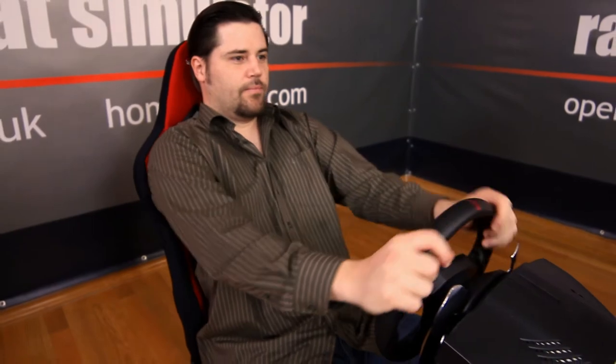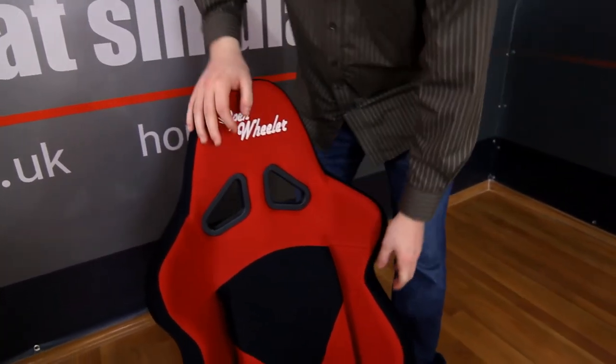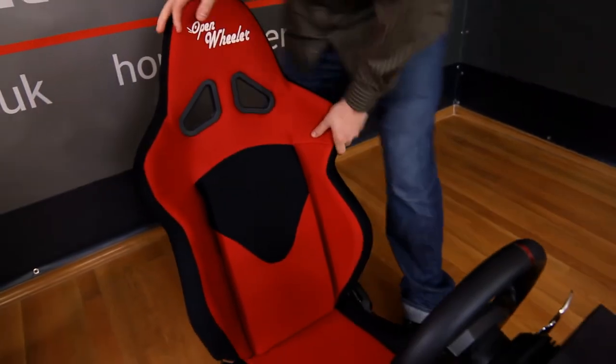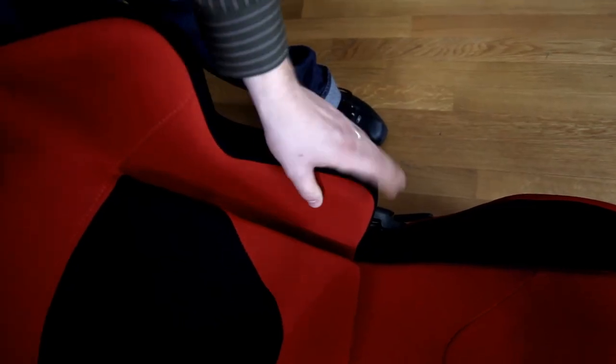Open Wheeler has been designed to give you a realistic racing experience and provide you the comfort and support that you need for game play. Comparing the two seats, you will see the Open Wheeler seat is more solid with a larger padded seating surface, which in turn makes it more stable for a racing experience.